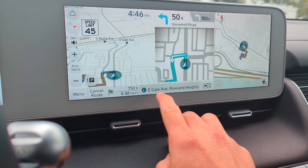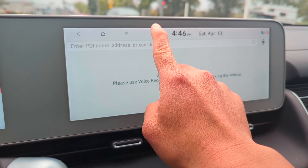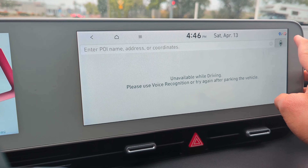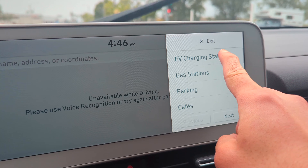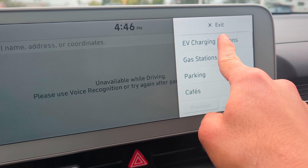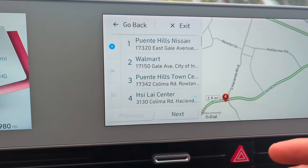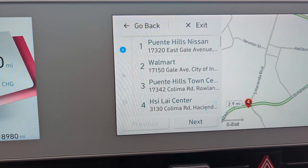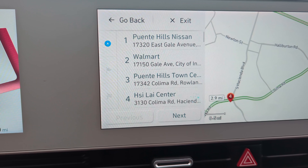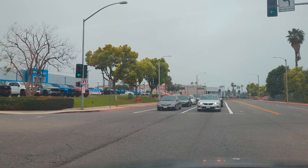I'm navigating to Puente Hills Nissan. Apparently there is a charging station there. I wanted to show everyone how I got there. From this screen I clicked search, and once I clicked a point of interest or search, there's a selection option for EV charging stations. I click it and it gives me a list of places I can charge, which is cool. I have a couple choices. I'm going to try the Nissan.